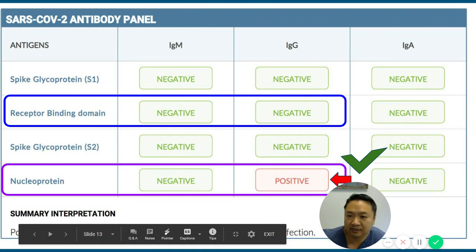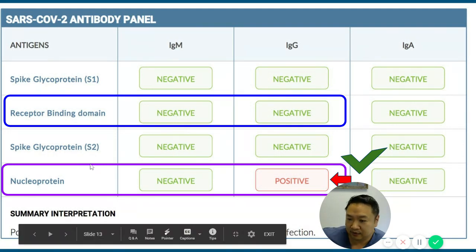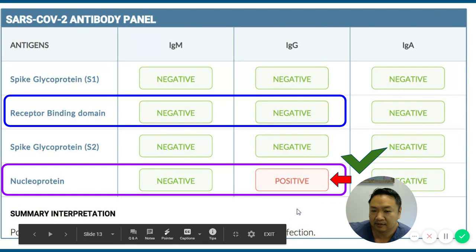This raises an important point about convalescent plasma therapy — the transfusion of blood products from a recovered patient into a critically ill COVID-19 patient as a potentially life-saving treatment. If you test with a nucleoprotein-only company and see IgG, this person would be considered a candidate to save someone else's life. But if you use only the receptor-binding-domain test and it's negative, that person may be disqualified — a significant clinical implication for how we test patients.